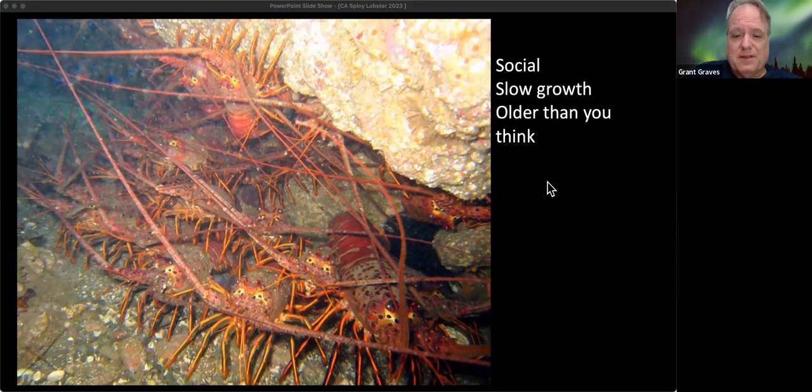They're slower growing than you're imagining, and they're much older than you think. I don't really take anything over five pounds anymore if and when I hunt, because the bigger animals can brood a lot more eggs and sperm and are way more productive. Our ability to reproduce is exponentially larger for big lobsters than small ones. A big 15-pound lobster that I used to take back in the 80s is probably as old as your grandparents, so I tend not to do that anymore.